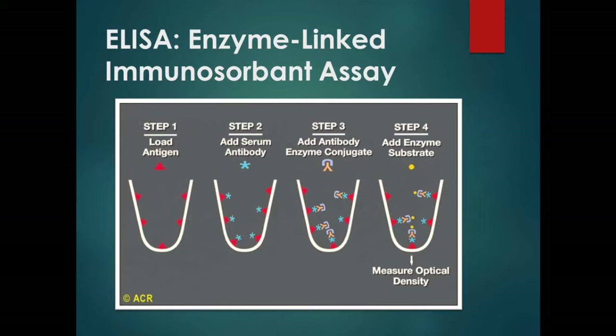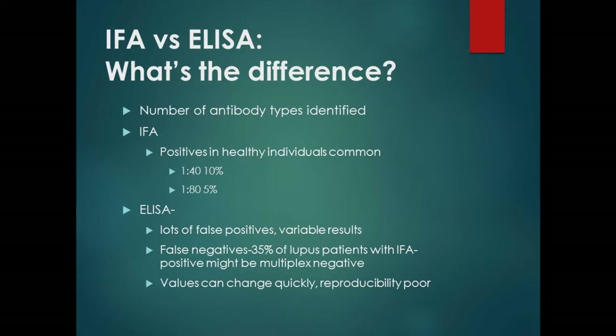The problem with this ELISA test is that there are about 150 different types of antinuclear antibodies identified, but the ELISA picks up only 8 to 10. The immunofluorescent method can pick up all 150. There are also a lot of false positives — 10% of the adult population with an ANA of 1:40 is a false positive. The most common cause of a weak positive ANA is simply getting older; it becomes more likely in older populations.